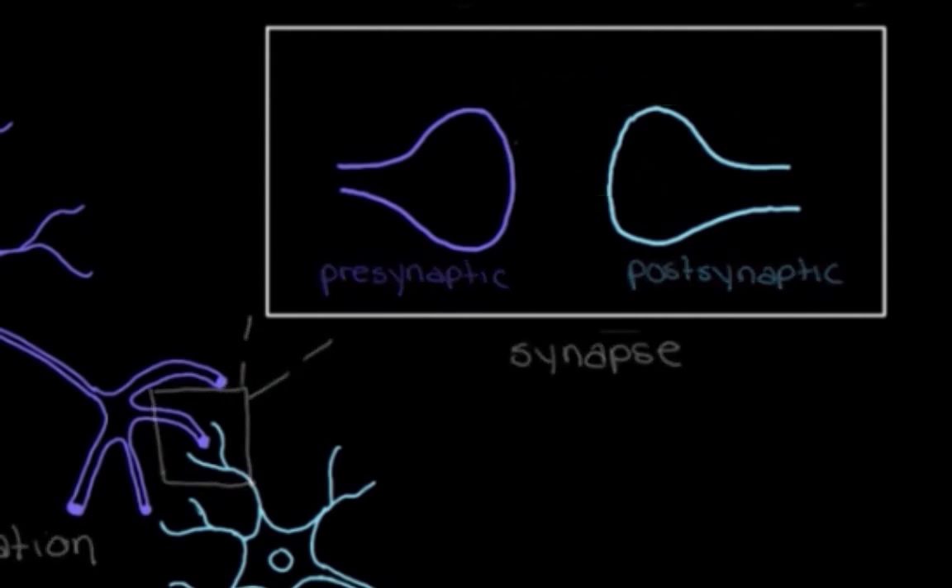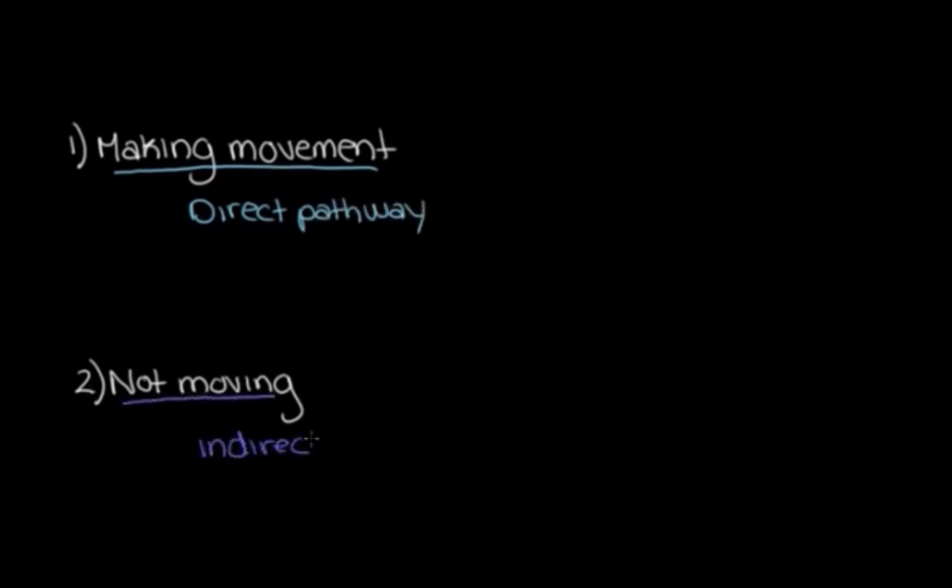There are two big things we need help with when it comes to movements. The first is actually making a movement — going from saying 'I want to move my arm and grab that cup of coffee' to actually moving it. The second is not moving — making sure our muscles aren't moving when we're at rest or just don't want them to. The pathway that takes care of the first is called the direct pathway, and the pathway that takes care of the second is called the indirect pathway. Together, these are the pathways of the basal ganglia.